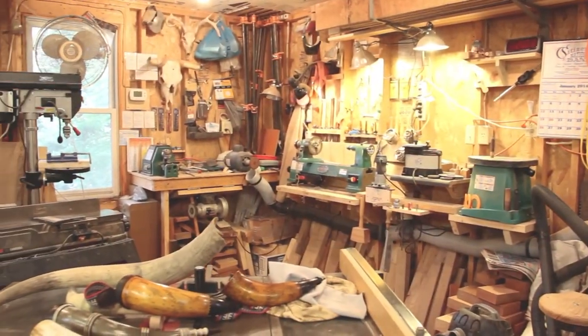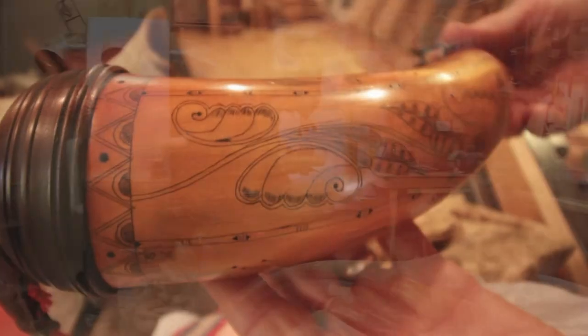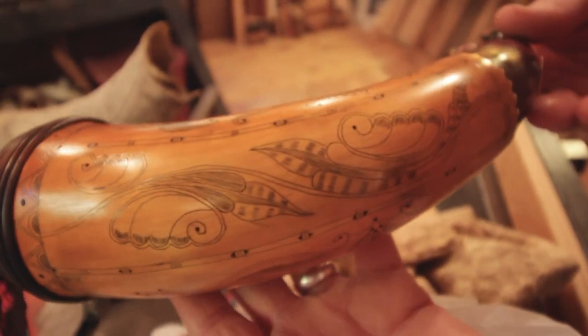I started making powder horns in 1994. It actually spurred from my wife getting me a flintlock rifle for Christmas one year. When I went to work the next day and told the guys what I got, one of them said you need to make a powder horn for yourself. The next day he brought me a real small horn to mess around with and it snowballed from there.